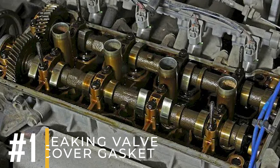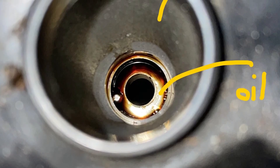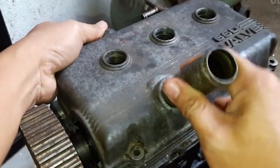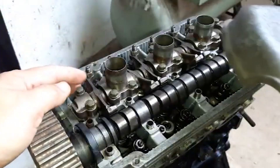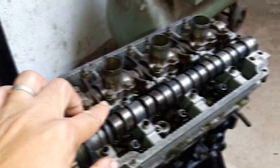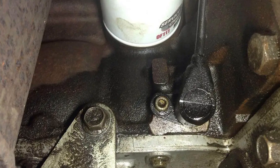Reason number 1: Leaking valve cover gasket. If oil has seeped into the wells or is found on the spark plug threads, your issue might be due to a leaking valve cover gasket. The valve cover gasket is responsible for sealing the engine's oil, but over time, the gasket ages and deteriorates, making it more susceptible to leaks.